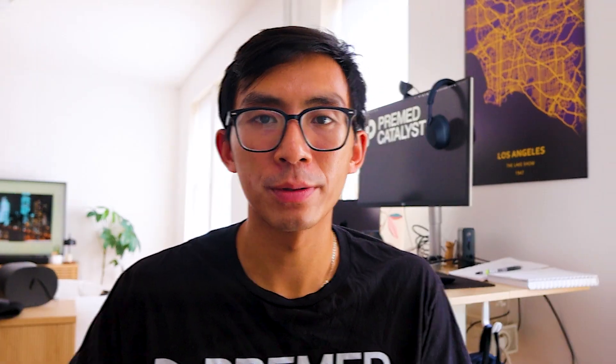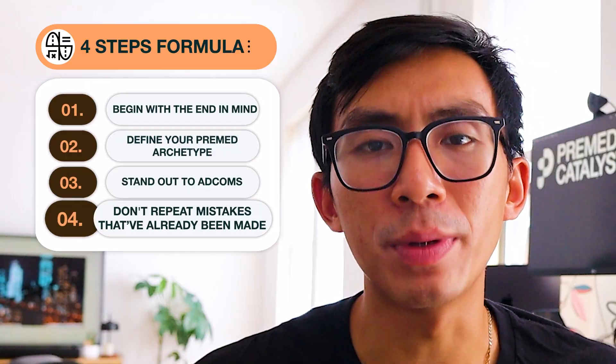There is one way to make this entire journey easier, and that brings us to the fourth and final step. Step four: don't repeat mistakes that have already been made. Every pre-med has the same goal — to get into medical school — and yet the majority, 60%, don't get into a single school. It might seem like some pre-meds follow different frameworks, but truthfully most pre-meds follow the exact same ones. The difference, of course, is the execution of those frameworks. The easiest way to get ahead is to know what to expect so you can execute properly and make fewer mistakes.